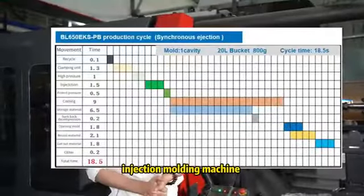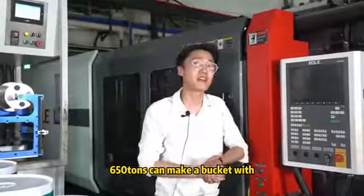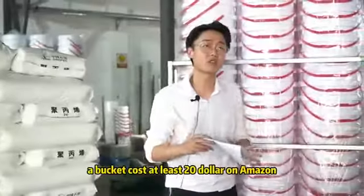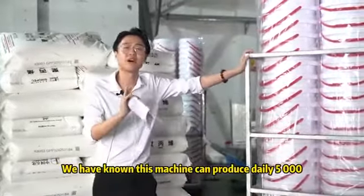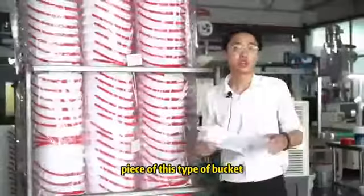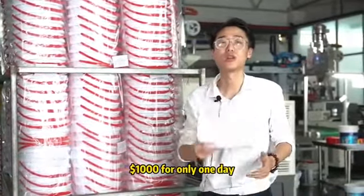Injection molding machine, especially for the cane bucket. 615 tons can make a bucket with a value of 20 liters. A bucket costs at least $20 on Amazon. We have known this machine can produce 35,000 pieces of this type of bucket. So we can figure out equally $100,000 for only one day.